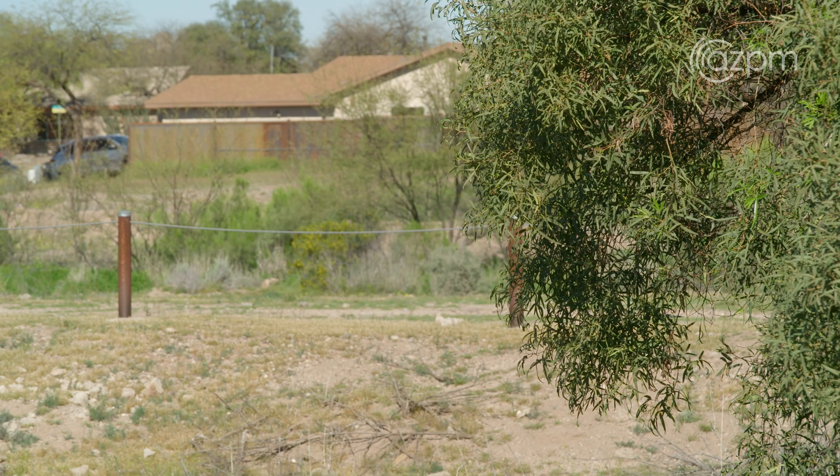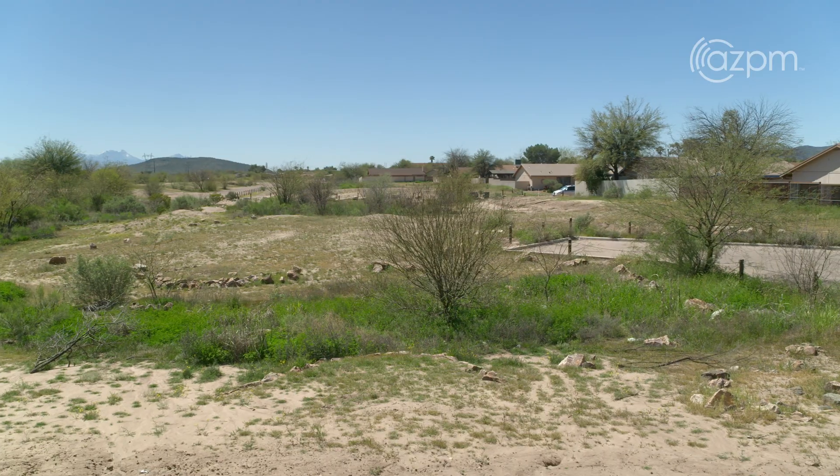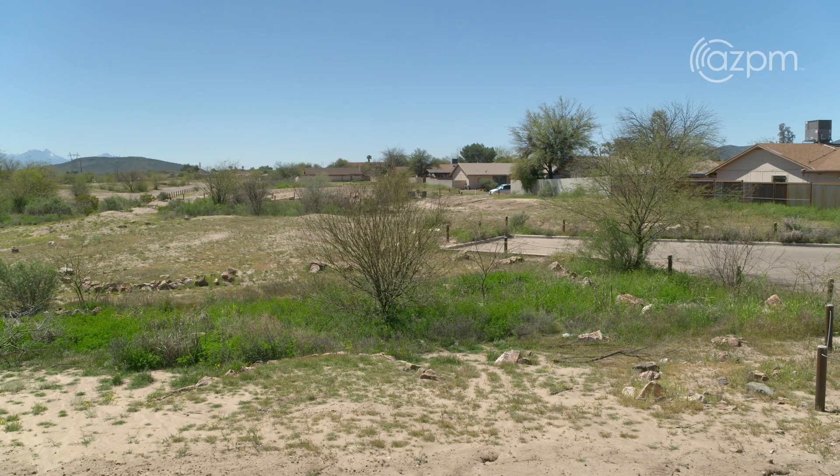Replace it with something native and you're going to enjoy it. It's going to create the same sort of shade, but it's also going to welcome in a whole new suite of songbirds to your neighborhood that you might not have had before.